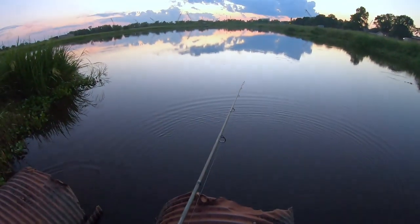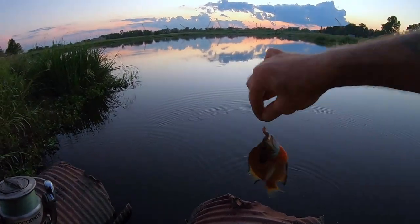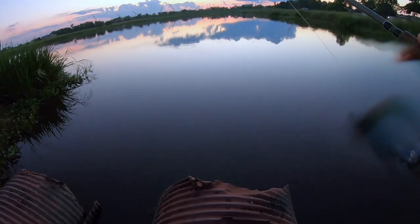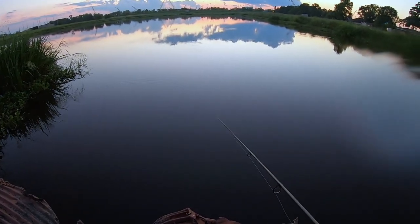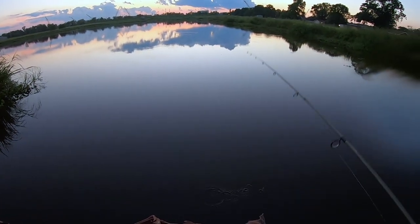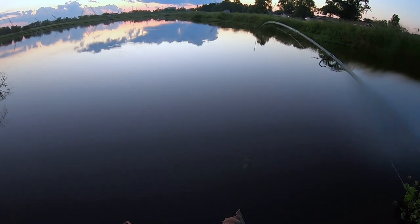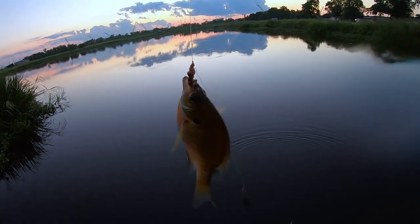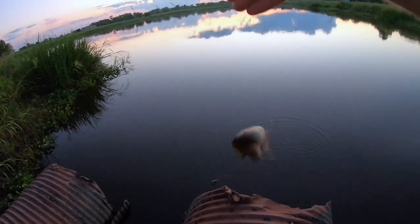Guys, I walked right down here, barely got that wet — didn't even realize I had it in the water. I've got a bluegill. Let's try that again — I just barely got it in the water. Is there anything else down there? I guess I just got lucky. Not the same size, but that's cool. Not big enough.